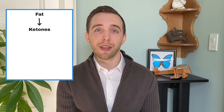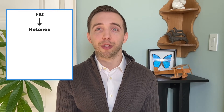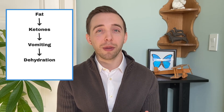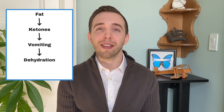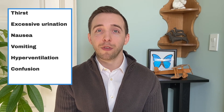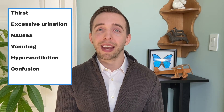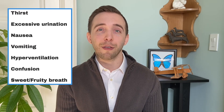Glucose in the urine will take water with it, which causes dehydration and thirst. Ketones cause vomiting, which contributes to dehydration. The acidic nature of ketones makes us hyperventilate or breathe very quickly. Eventually, the dehydration and hyperventilation can lead to confusion, drowsiness, coma, and death. Watch out for symptoms like thirst, urinating a lot, nausea, vomiting, hyperventilation, and confusion — then get that person to a hospital immediately. An additional unique symptom that can help identify if someone with type 1 diabetes is producing ketones is that their breath smells sweet and fruity.